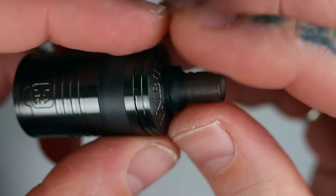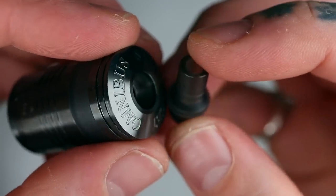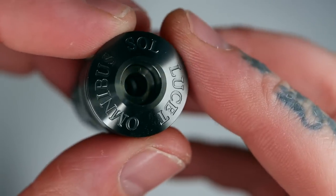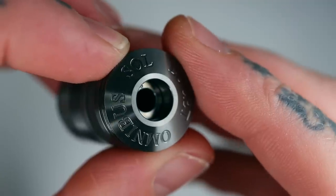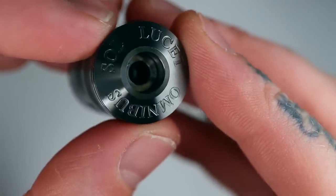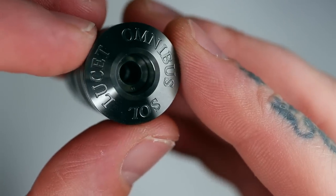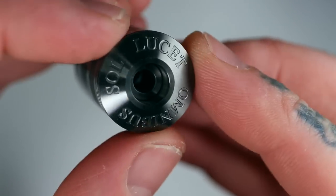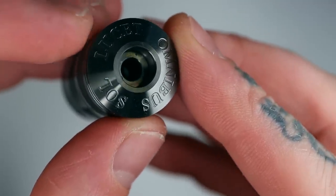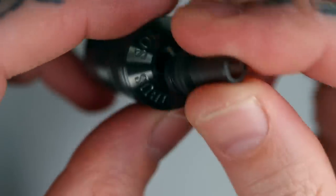Up the top you've got a 510 drip tip, pretty standard shape for your MTL style — narrow and long. And you've got a bit of what I'm pretty sure is Latin. A bit of a Google search tells me that sol means sun, lucet means to shine or emit light, and omnibus means everyone. So I'm guessing that means sun shines for everyone — or sunshine for everybody. But yeah, you've got a bit of Latin on there.